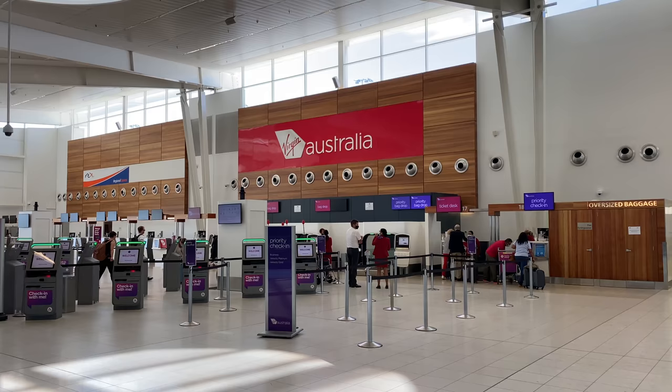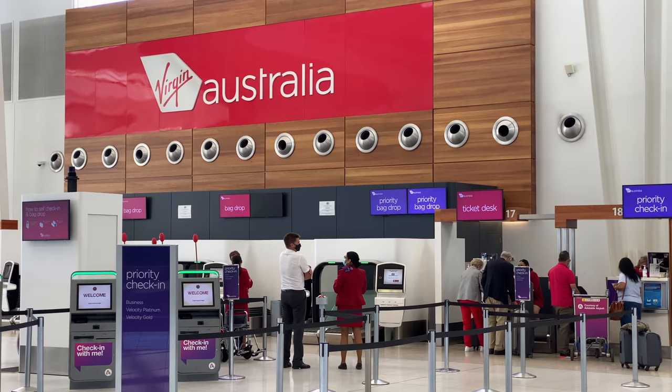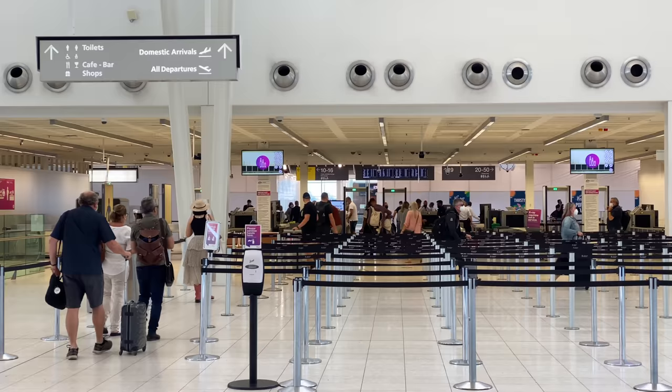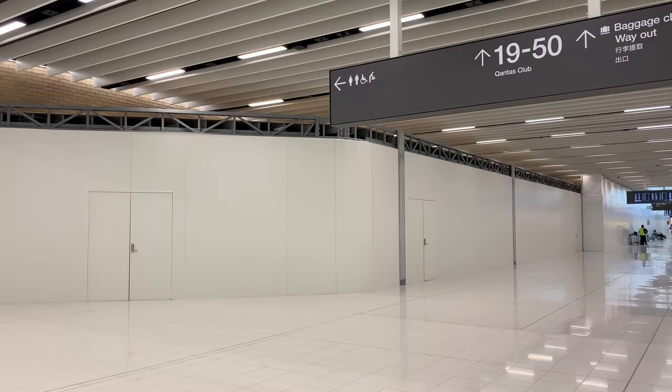Remember that you have to wear a mask when flying within Australia, even at the airport. At Adelaide Airport, Virgin Australia has its own check-in area. You can check in using one of those self-check-in kiosks or use the traditional check-in counters. If you're using a self-check-in kiosk you can also head to the self-bag-drop if you have check-in baggage. It's quite busy today at Adelaide Airport, but the security line is fast moving. After security, the Virgin Australia departure gates are on your left-hand side.